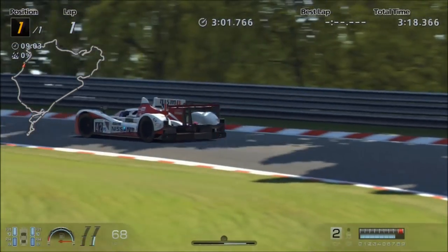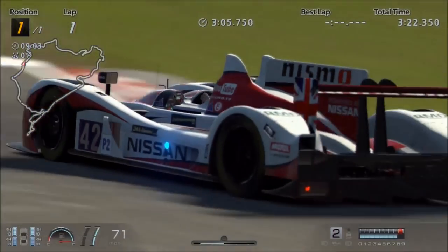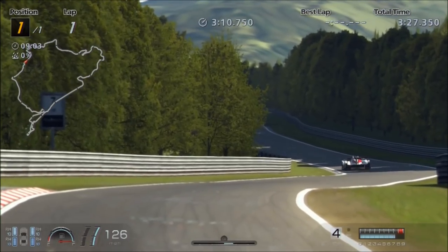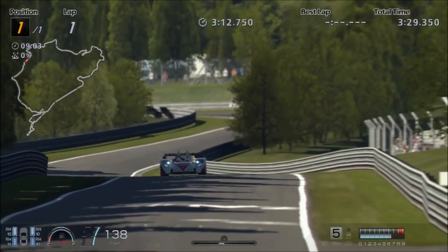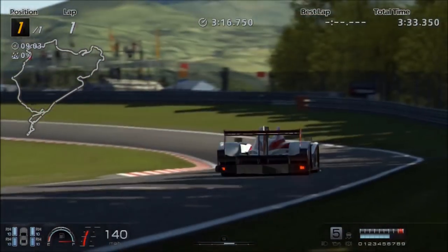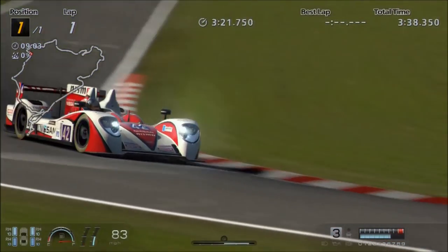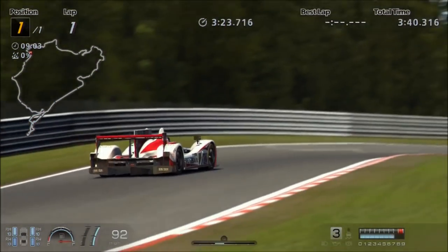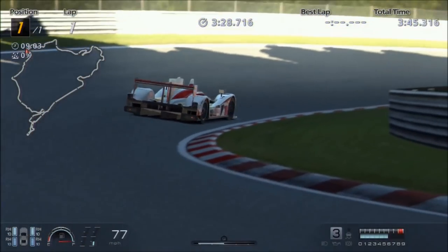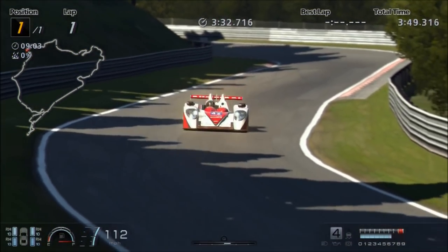With Gran Turismo 6 in particular, this definitely feels very, very different. Part of that, at least in chase cam, is how low the camera is on this car — you'll see that later on in the video — it feels like you're driving a go-kart. And because you have like two or three hundred horsepower less in some cases, and even more when tuned, you can actually wring more out of this car's engine and push it far further than you could in, say, a 1200 horsepower Pescarolo hybrid.